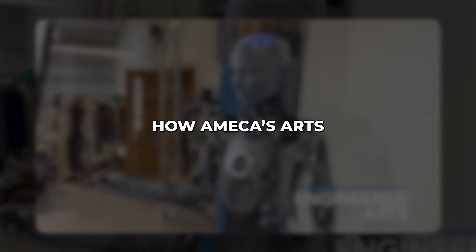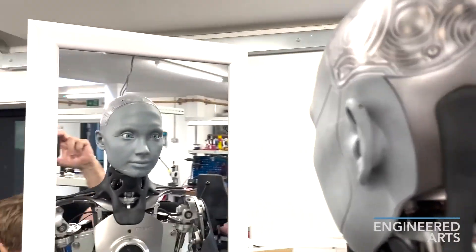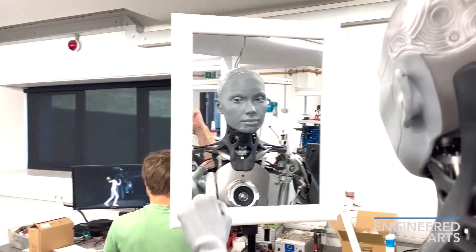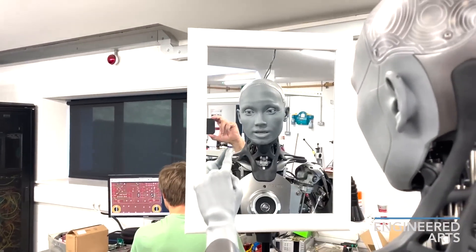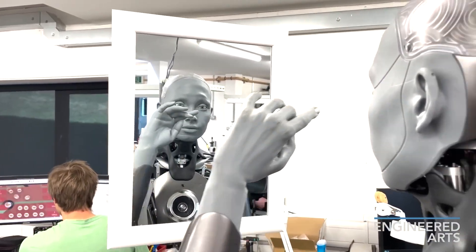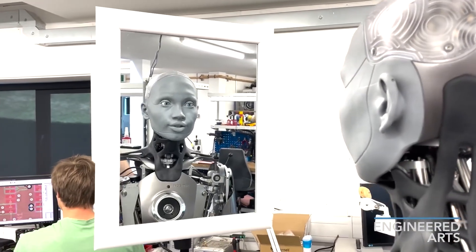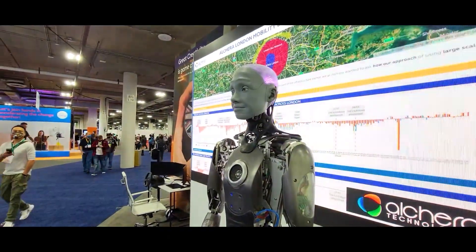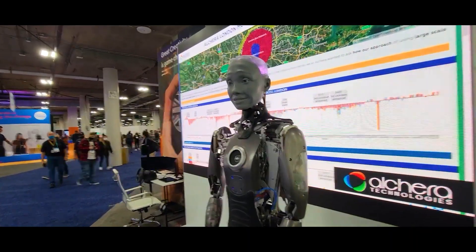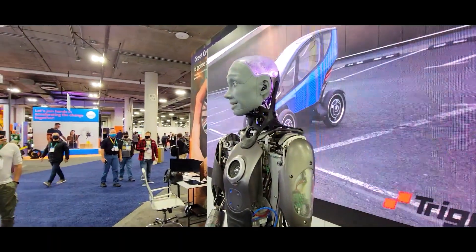Researchers are also exploring how Ameca's art and reactions could provide insights into robot psychology and emotional intelligence. Ameca represents a futuristic vision of robots as creative beings with their own thoughts, feelings, and artistic talents to share. Its unique blend of technologies results in not just an advanced robot, but a promising new artificial artist — demonstrating a future where robots could be viewed as companions rather than just tools.